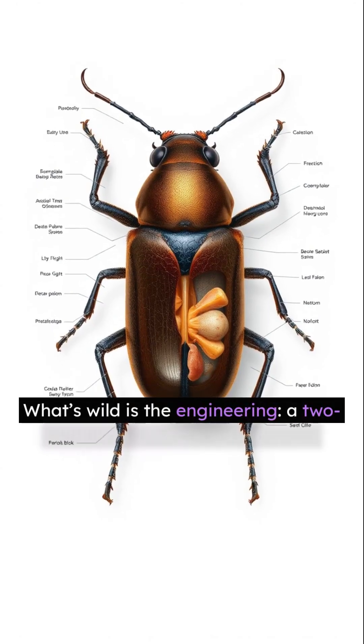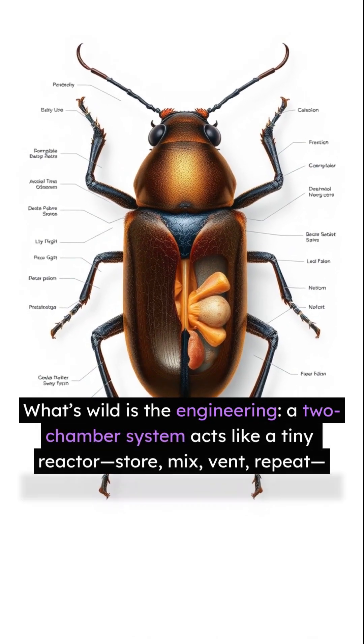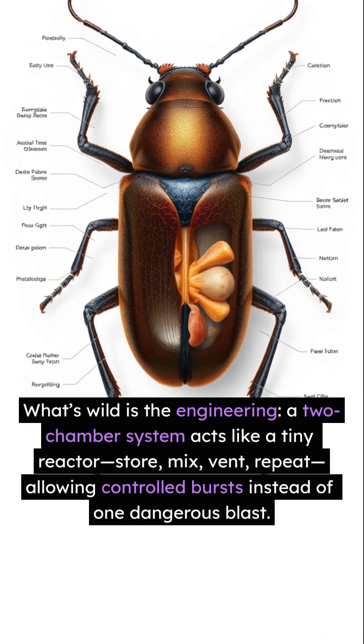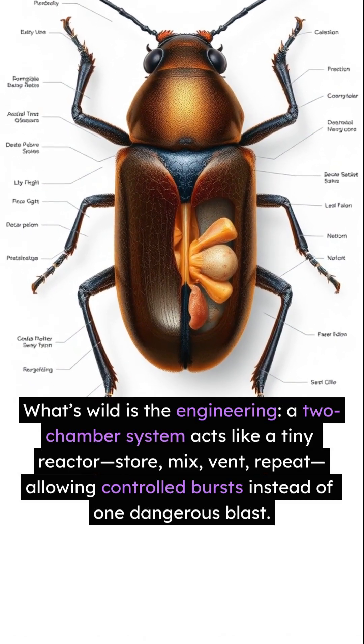What's wild is the engineering. A two-chamber system acts like a tiny reactor: store, mix, vent, repeat — allowing controlled bursts instead of one dangerous blast.